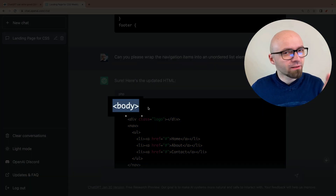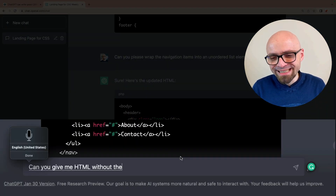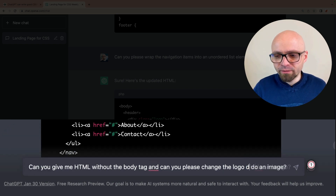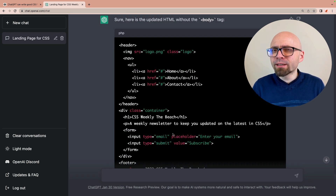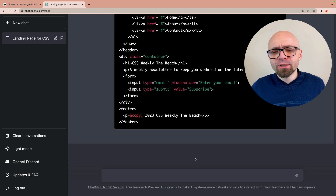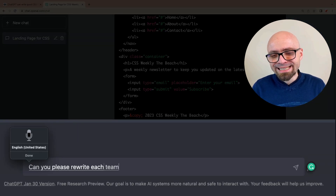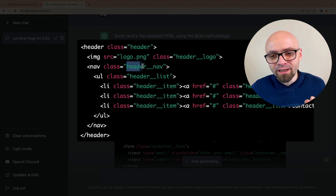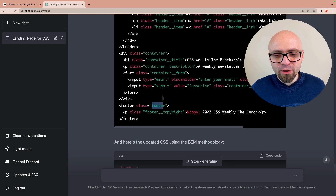Next, I would like to use BEM methodology for this particular demo. So I will ask AI to rewrite all of this using BEM. Can you please rewrite HTML and CSS using the BEM methodology? We are getting what we expected — we have a header block with the element nav and list, then a container block and a footer block. So this is pretty much okay. We can copy this and paste it to our HTML, and we can also paste the CSS once it's done. We are getting exactly what we expected.